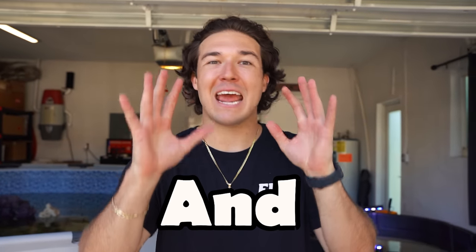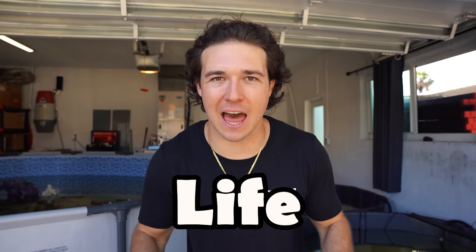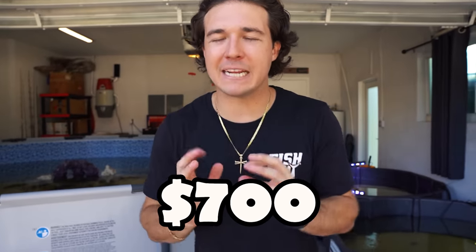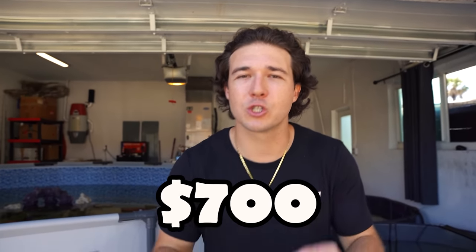I just bought the coolest and biggest shark I have ever owned in my entire life. I literally went to the store and saw this shark for $700. I've been dropping money like crazy recently — my last video I dropped $300, this video $700 for this shark. But it's one you rarely come across at stores here in Florida.